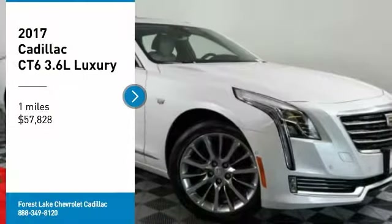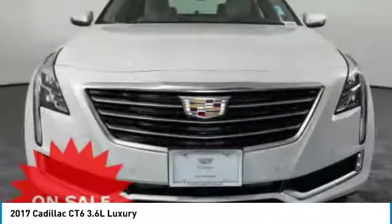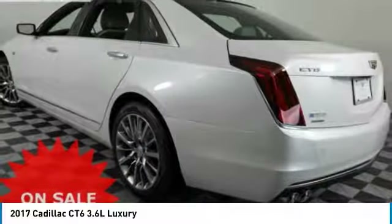Take a ride in the 2017 Cadillac CT6. Innovatively engineered and beautifully crafted, the CT6 combines advanced technology with breathtaking design.